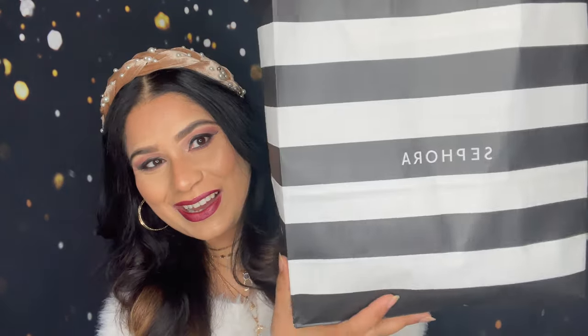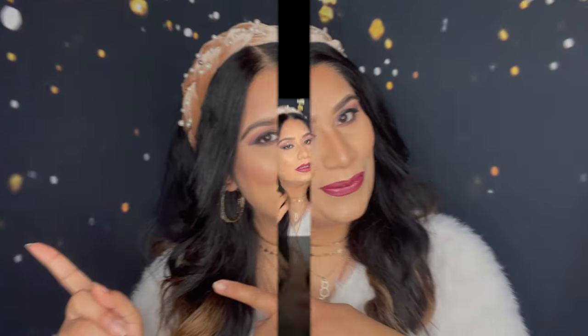Hey guys, welcome — or welcome back — to my channel. If you're new here, my name is Sonia, so welcome! Today's video I'm going to share my Sephora shopping haul. The holiday season is here and these days you will get many deals from Sephora, especially on holiday kits. I love to buy holiday kits and I'm so excited to share with you everything I got.